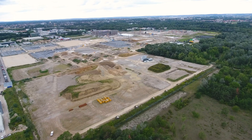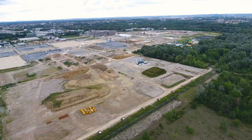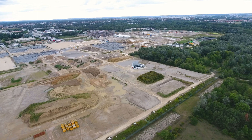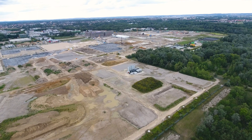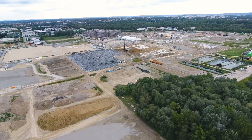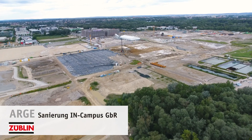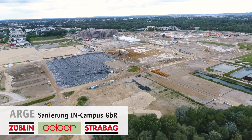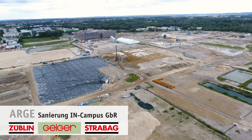A heavily contaminated 75 hectare site of a former oil refinery is to be remediated for its future use as an innovation campus for promising innovations in the automotive sector. In 2017, a joint venture of Züblin Umwelttechnik GmbH, Geiger Unternehmensgruppe and Strabag Umwelttechnik GmbH was contacted for this comprehensive remediation project.